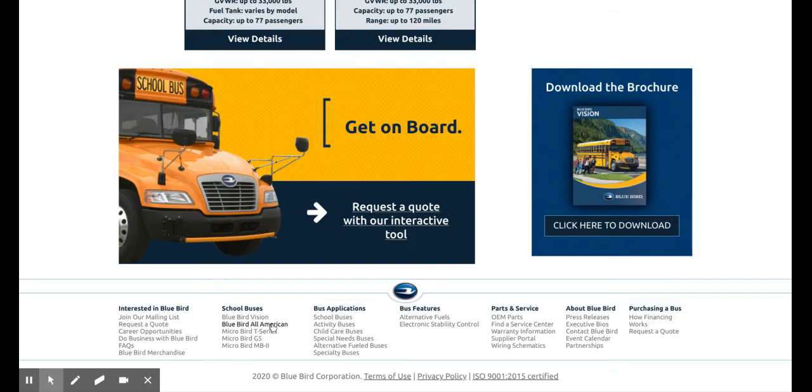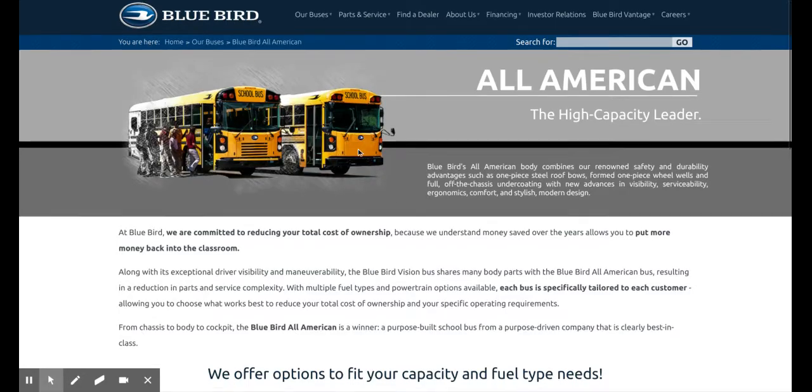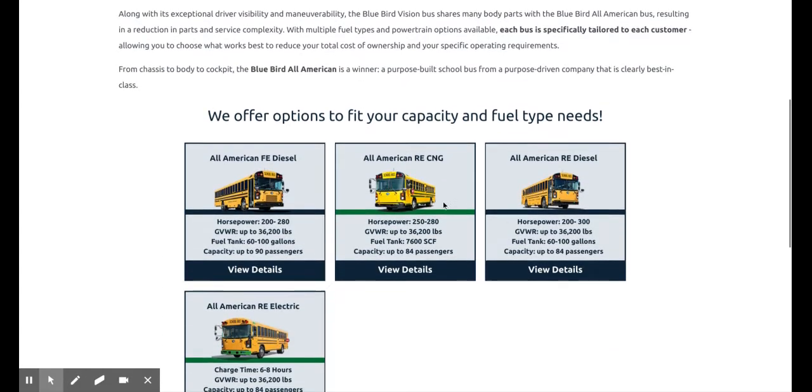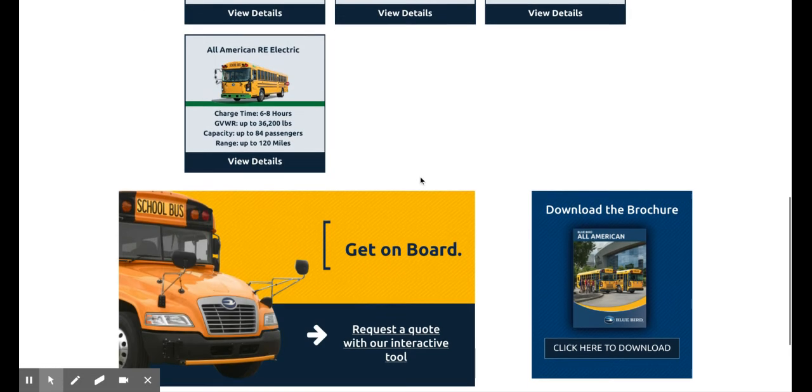Bluebird All American — I personally do not like this style just because it's a flat nose, flat front. But there are four choices: electric, diesel, and CNG. There are two diesel choices — I think that is either a different type of diesel, but I noticed one has an emergency door there, that may be it.